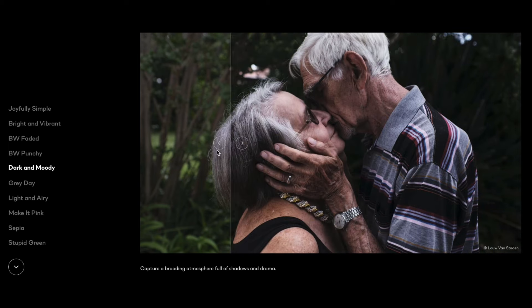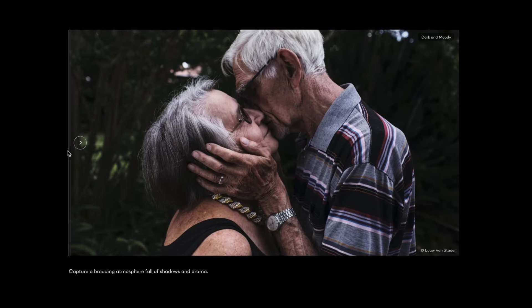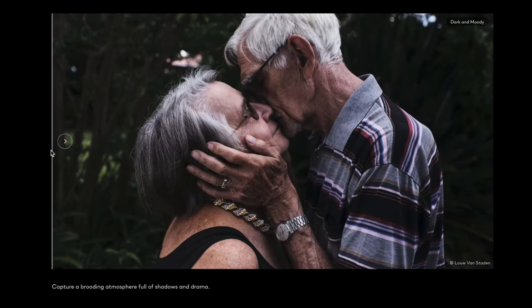Dark and Moody is another really popular style of photography, so this particular style is just going to help you get to that darker, moodier type feel really, really fast.